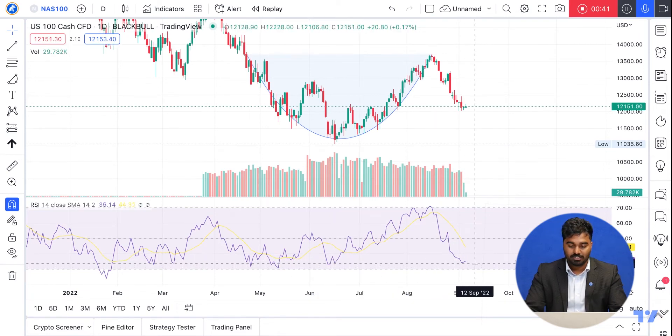What does that mean? This probably means that we're losing steam in the downward momentum. So what can we do going forward? The cup and handle has a target to the upside, so this could mean that it could be a buying opportunity to signal that we might be moving upward.